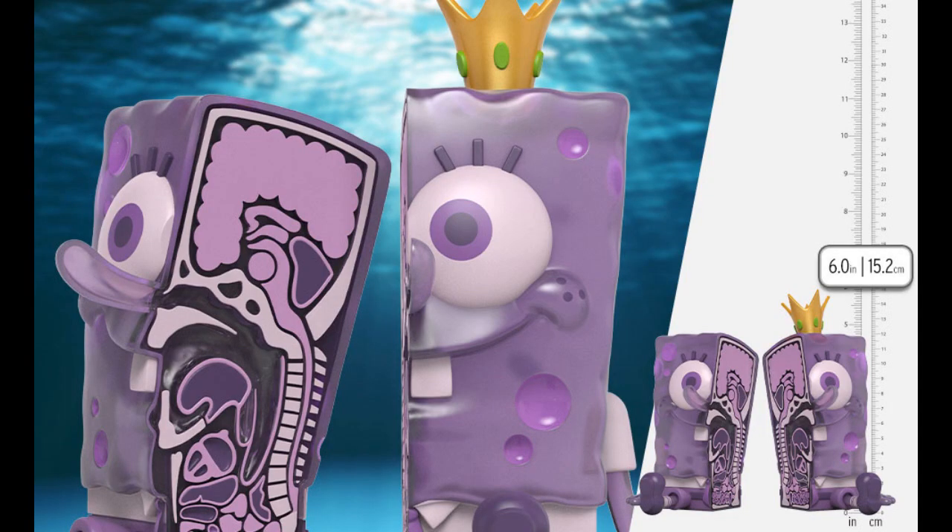Mighty Jax — Split SpongeBob, a 6-inch figure. And this is why I told you to remember the price on the Kid Robot 8-inch Cartman x-ray version — this is kind of the same thing except they split them in half, 6 inches tall. Kid Robot was $70. How much is this one? $269. Oh, wow. What a difference a different company can make. That's ridiculous. The value is what you're willing to pay, but that is a huge jump in price.